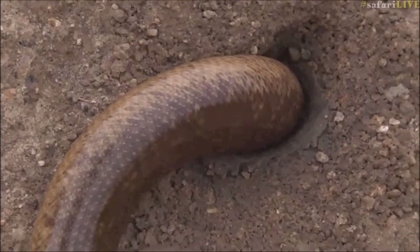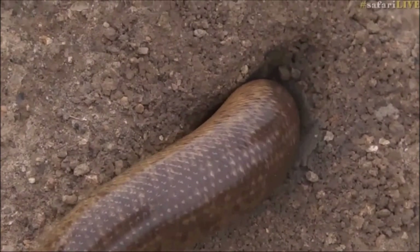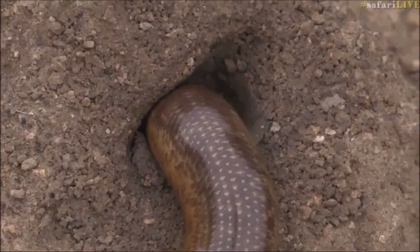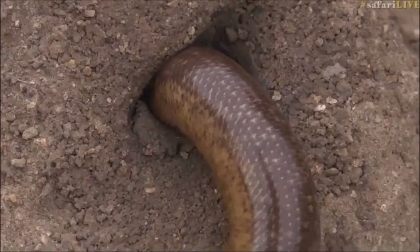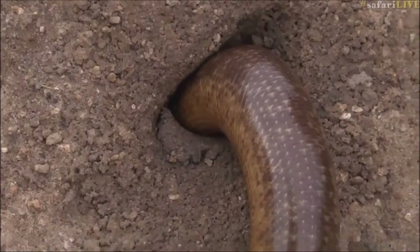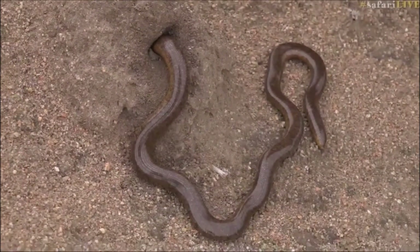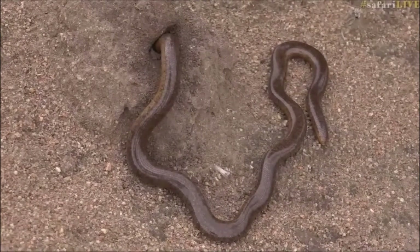I was hoping it would come out for us — have a look maybe — so we can see that head, because they are very, very different looking. I wonder if it's not trying to eat something. I wonder if it didn't chase something in there into this hole. This is so interesting to see. I'm trying to listen to see if I can hear anything. It does sound like it's eating something.